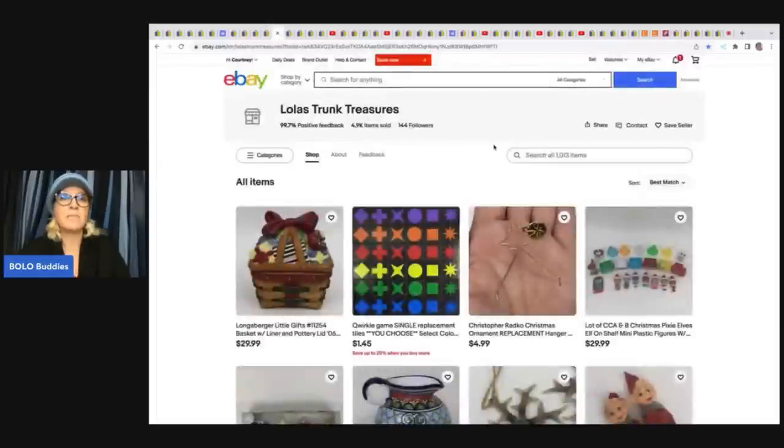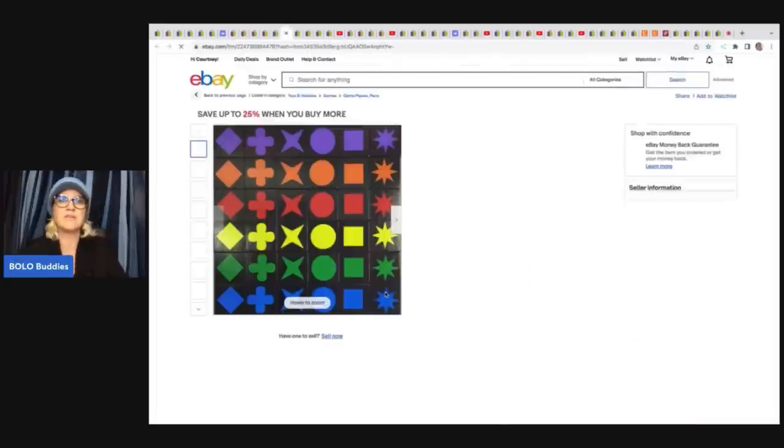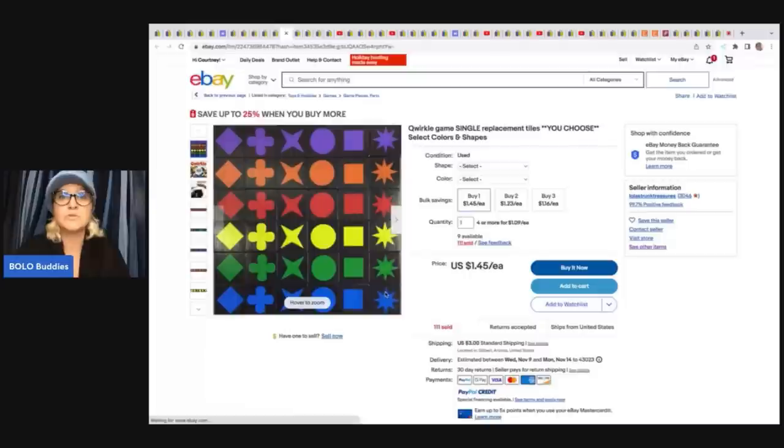The next items come from Lola's Trunk Treasures. I actually saw one of these at the Goodwill bins the other day but was too lazy to set up the multi-quantity listing. What she has is all the shapes and then you can pick the color. She's selling these for $1.45 a piece plus shipping. Is she getting rich off this? No, but she's sold 111 of them. So if you take 111 times $1.45, that definitely adds up.